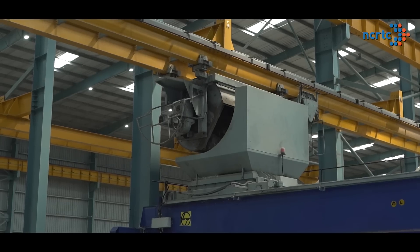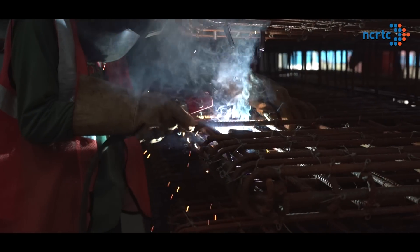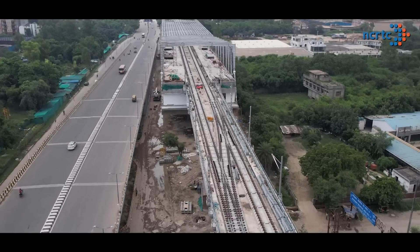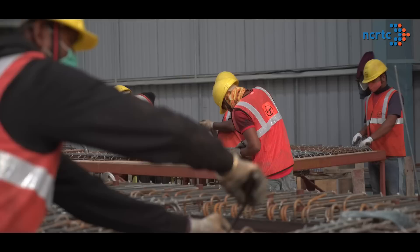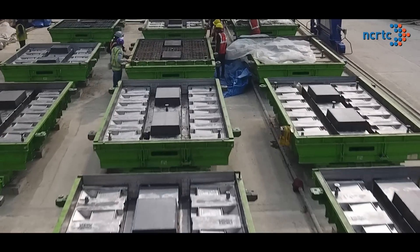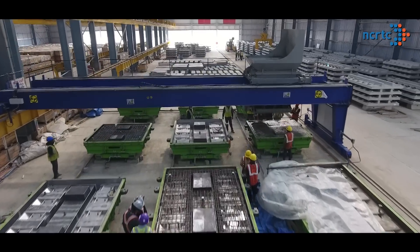With the current capacity to produce two kilometres of slabs per week, the factory is producing these high-performance, low-maintenance track slabs for 164 kilometres of track to be laid for the Delhi-Meerut RRTS corridor. While the viaducts are being constructed or tunnels are being bored, we are manufacturing these slabs in the factory in Meerut, and the moment viaducts or tunnels are ready, we start placing these slabs for installation of tracks. A group of skilled engineers and workers run this factory 24-7.